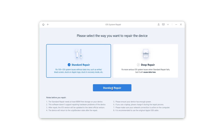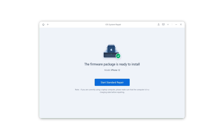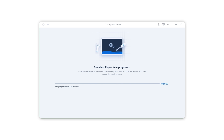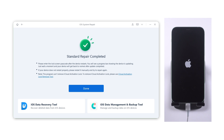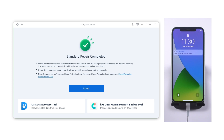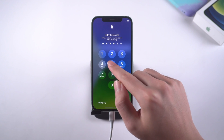Next, click the start button to proceed. Choose standard repair and download the firmware package for the repair. After that, we can start repairing. The whole process will take around 10 minutes. Please keep your device connected to your computer during the process. Once the repairing process completes, your iPhone will boot up as normal, and it won't cause any data loss.